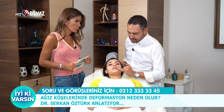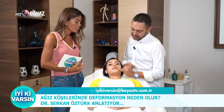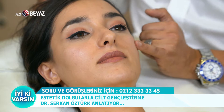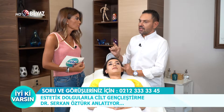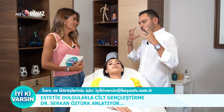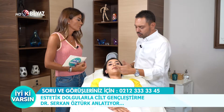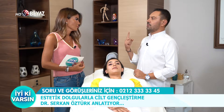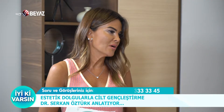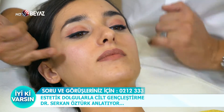Ne yapıyoruz bunu düzeltmek için? Bu sefer dudağı değil, bu bölgeleri dolgu yaparak ya da yukarıdan taşıyan yapıları güçlendirmek adına yanak bölgesinde küçük dolgularla. Artık dolgu kavramı da değişiyor — dolgu bir yeri doldurmak değil. Dolgu kelimesi insanları biraz ürkütüyor; herkesinki gibi mi olacak, şişecek mi, yüz hatları yuvarlak mı olacak diye. Aslında bir mililitrelik küçük bir dolgu dokuları toparlıyor ve lifting özelliği sağlıyor. Biz burada büyütme amaçlı değil, toparlamak amacıyla yapıyoruz.